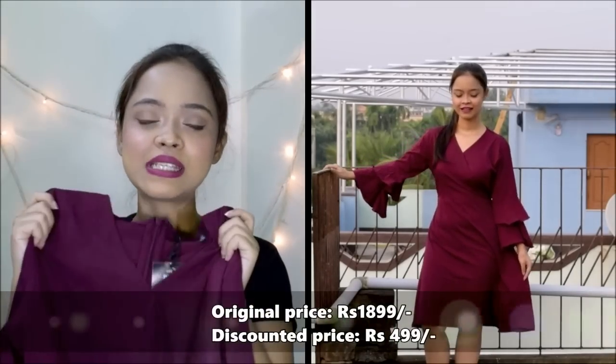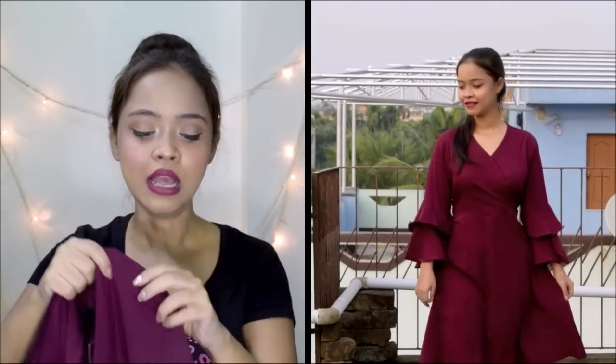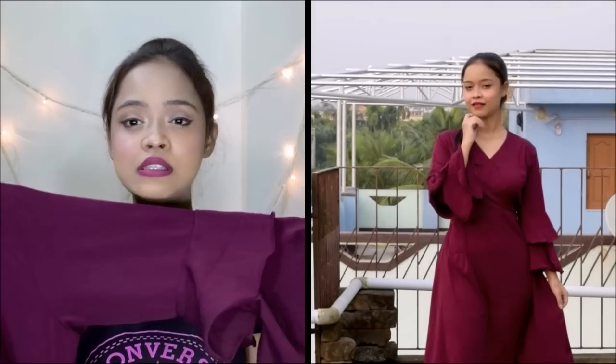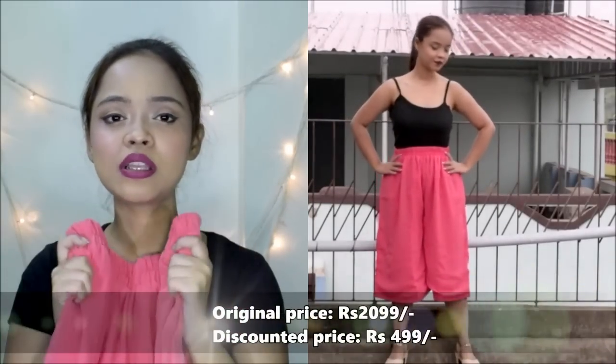Next is this dress, and it's one of my favorites — it's a ruffle skater dress. I love the color and the sleeves. It looks very vintage, one of those classic vintage styles, but it's really classy. The length is pretty nice too — very decent, which I really like, but at the same time very stylish.